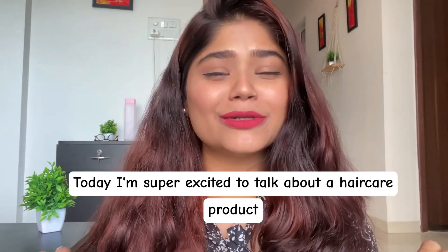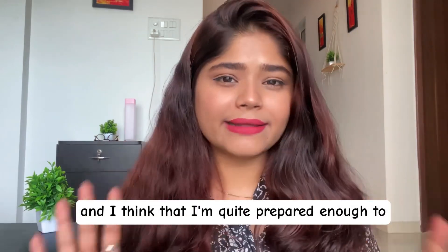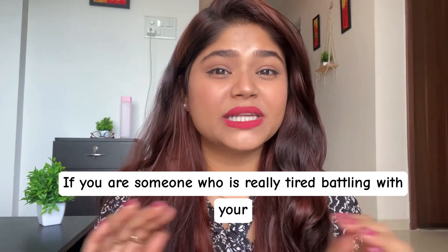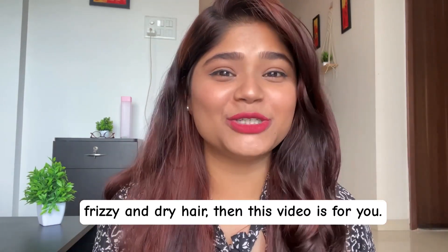Today I'm super excited to talk about a haircare product that I have been using for the last three weeks. I think I'm quite prepared enough to share a proper review for this particular product. If you are someone who is really tired battling with your frizzy and dry hair, then this video is for you.